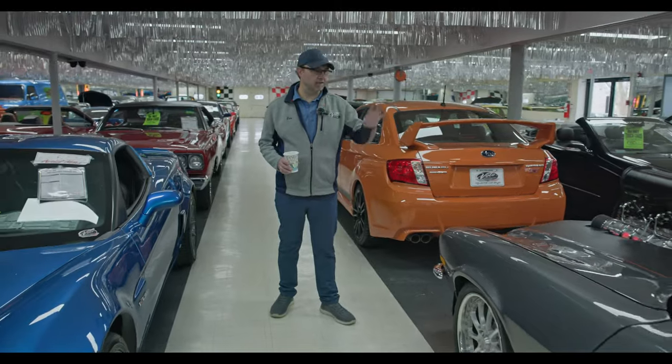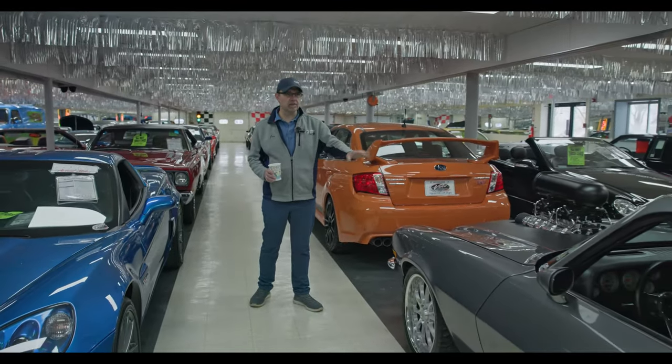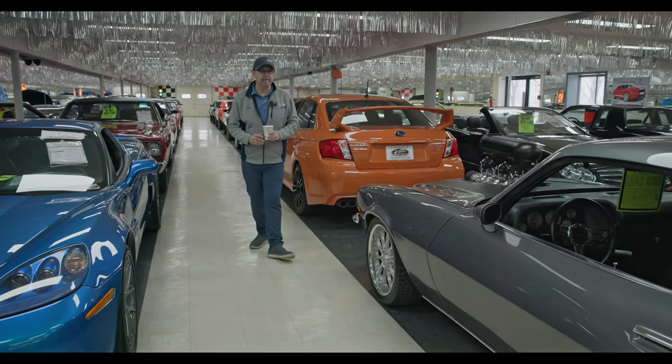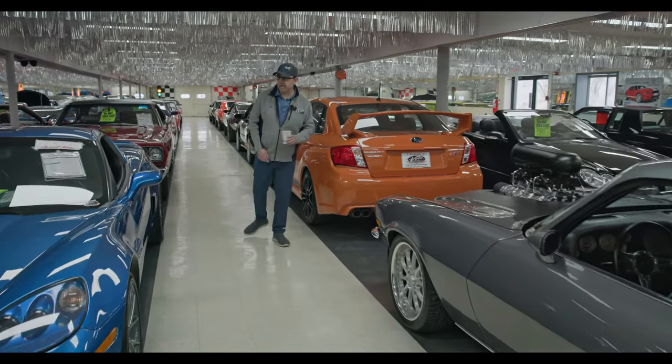We put a link on our website. So if you go on this car, there's a link — you can watch the video. Be careful though — after you watch the video, you're going to hit the buy it now button. Very impressive car right there.